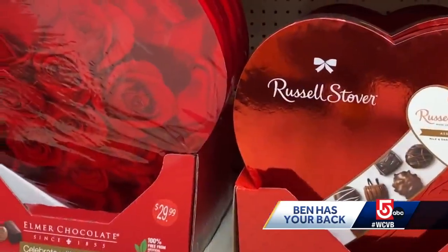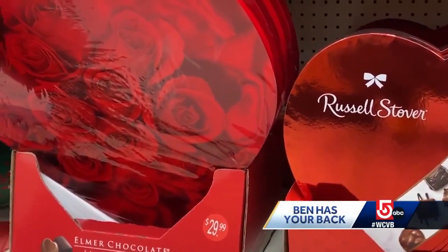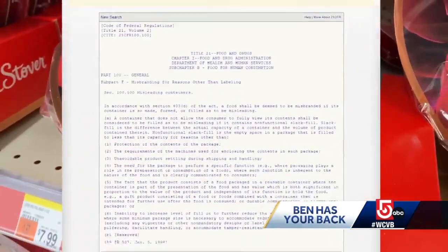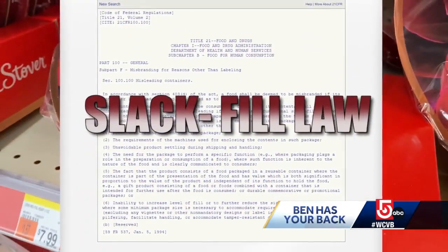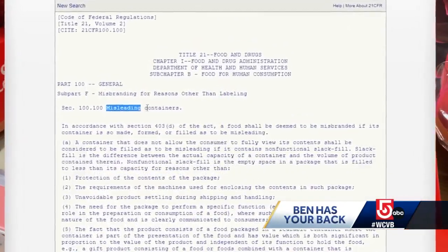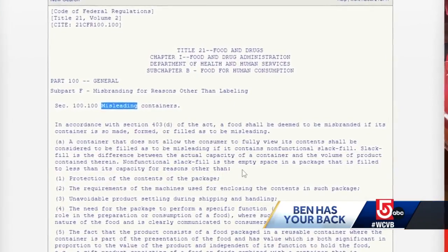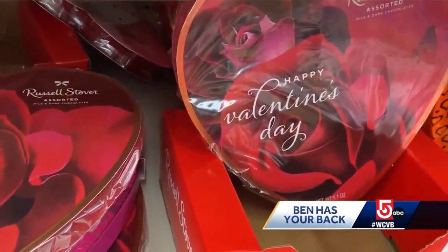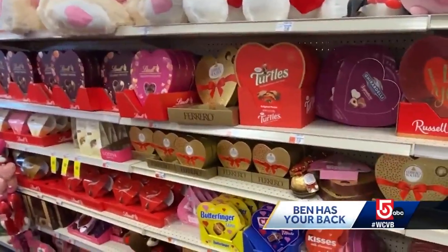We buy with our eyes — you look at the size of the box and that gives you a sense of what's inside. For that reason, Dworsky says the oversized hearts could be a violation of what's called the slack fill law. It's a little-known federal rule which says food packaging is misleading if it contains unnecessary empty space. How you package the item is important, and you can cross the line if you make a package look much bigger than it really is.